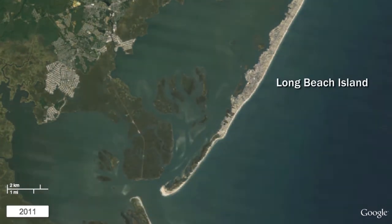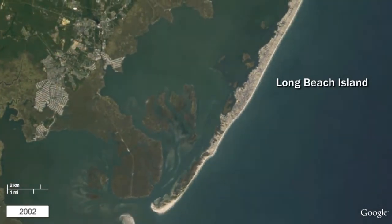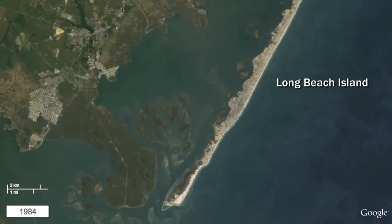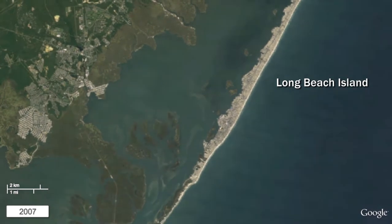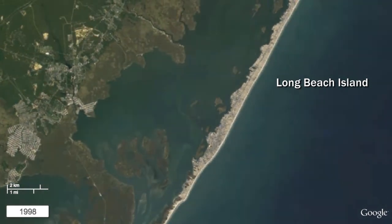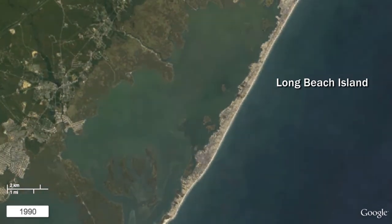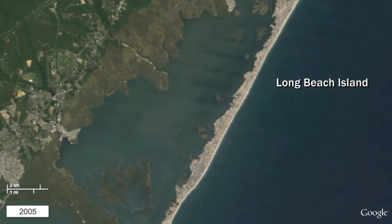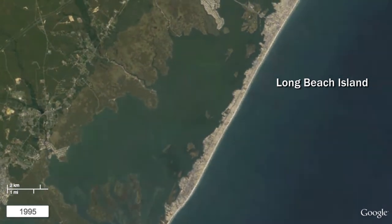Moving north again, Long Beach Island is a heavily developed summer resort and has undergone periodic beach replenishment over the past 50 years. After a 1962 storm, major sections of the island were rebuilt with sand dredged from Barnegat Bay or trucked from inland. More recently, during the mid to late 2000s, the central and northern section of Long Beach Island underwent a major beach replenishment project.